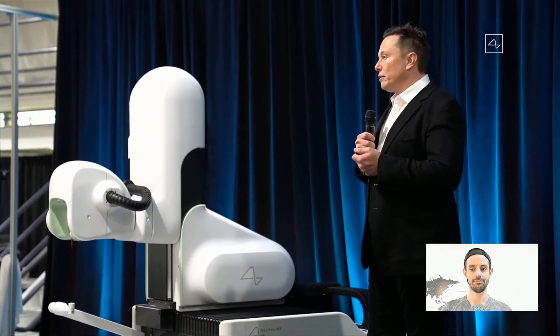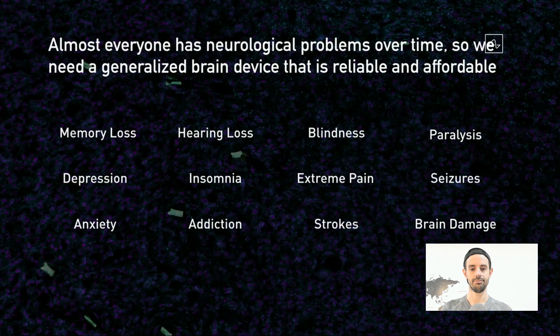All of your senses — your sight, hearing, feeling, pain — are all electrical signals sent by neurons to your brain. And if you can correct these signals, you can solve everything from memory loss, hearing loss, blindness, paralysis, depression, insomnia, extreme pain, seizures, anxiety, addiction, strokes, and brain damage. These can all be solved with an implantable neural link. This is an extremely fundamental thing that a lot of people don't quite understand.